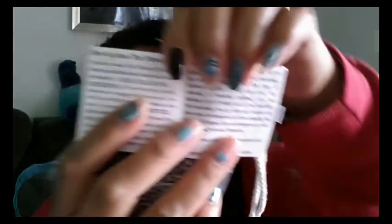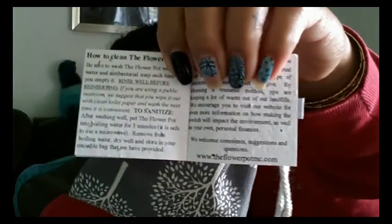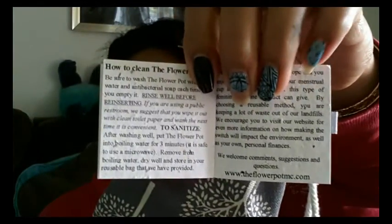This booklet talks about the cup and some folds, how to position yourself, how to insert, how to remove, how to clean it, and so on. They have their website listed right there, and I will leave the website in the description below as well as their Facebook page, so you can go to their Facebook and like their page if you want any information sent directly to you.